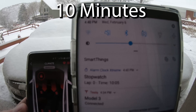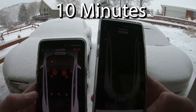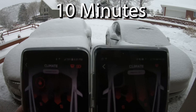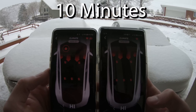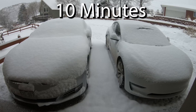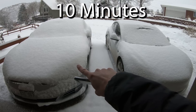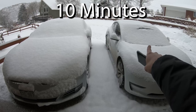We are at 10 minutes and five seconds. Model 3 is at 82, Model S is at 72. We can start to see a fault on the Model 3 windshield right there. But it does have less snow because it wasn't sitting out as long. Originally we were just going to do the Model S, and then we're like, let's throw the 3 out here too.